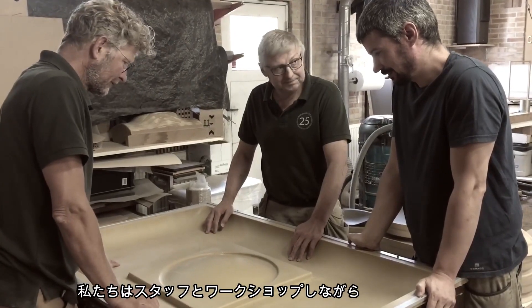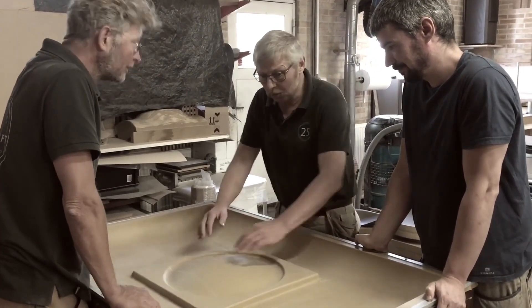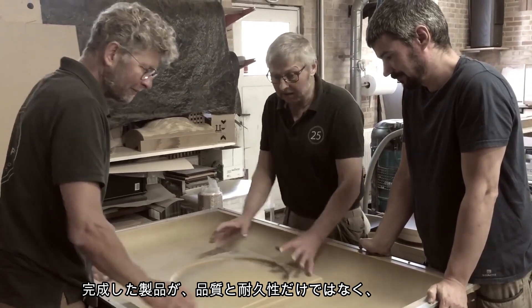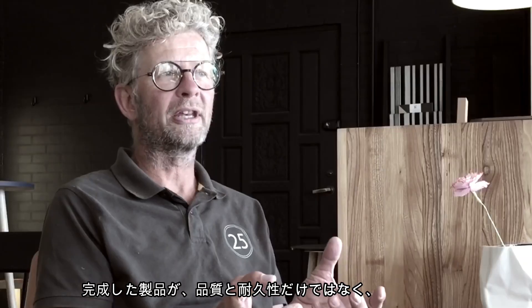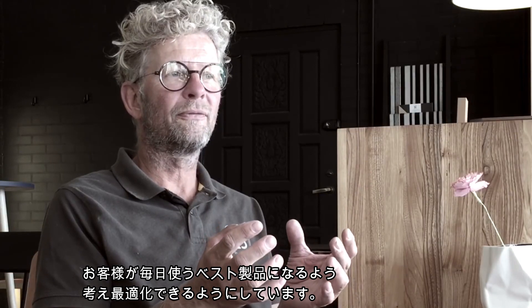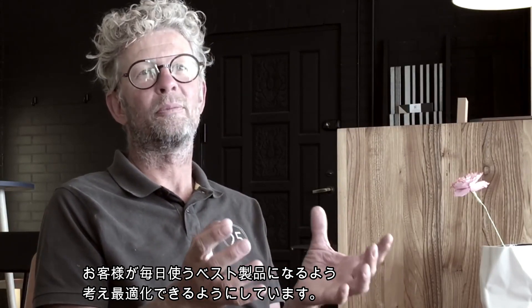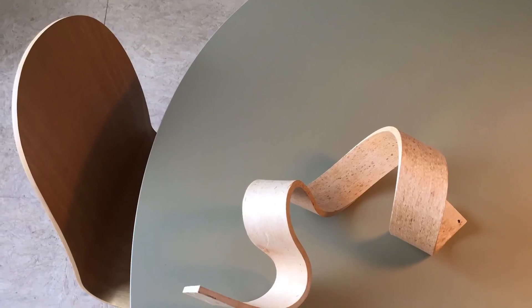Our approach in the workshop with all my employees is to do our best to optimize any product — to use our imagination to make a product that is not only durable and high quality, but indeed for the end user it's supposed to be the best possible product to use and work with in everyday life.